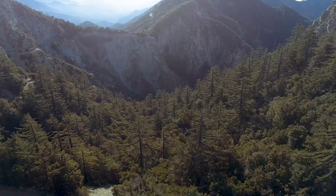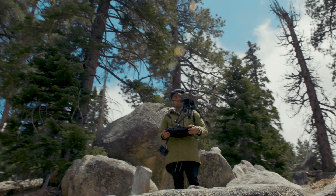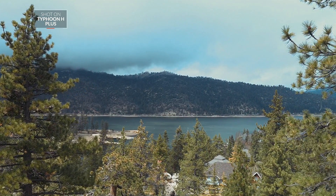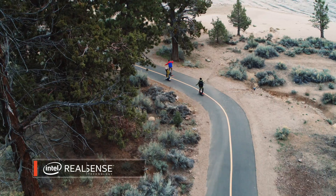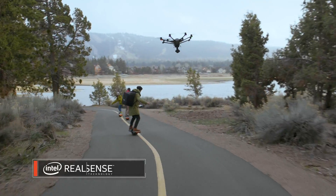You've just located the ideal vantage point. Now it's time to get airborne and capture the beauty of this place. Don't let any obstacles get in your way. The Typhoon H-Plus with Intel RealSense technology automatically navigates obstacles, allowing you to focus on capturing the forest without hitting the trees.